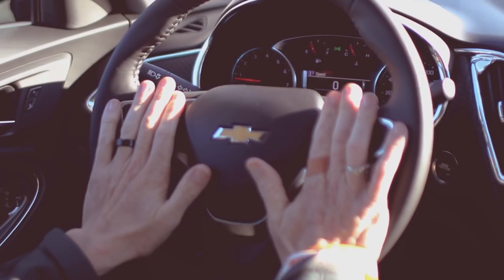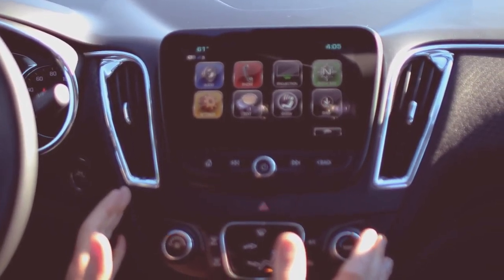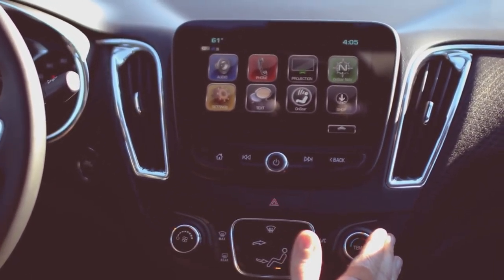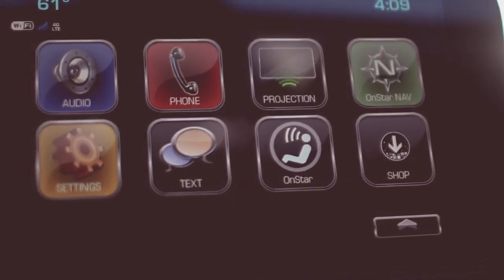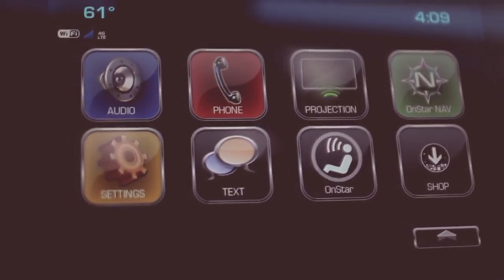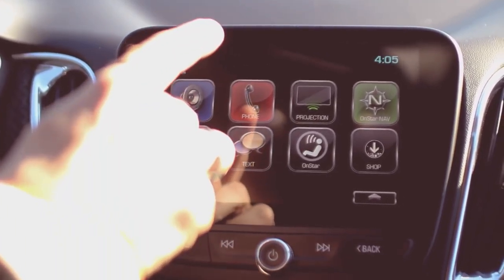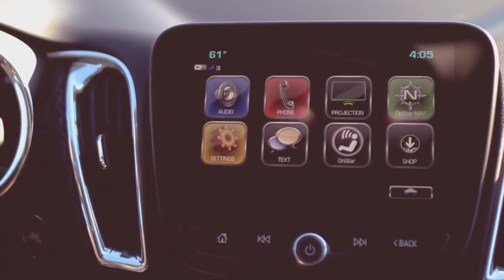I've talked about this many times before — it's got the Chevrolet MyLink system. The radio system is all congruent; if you've used one, you've used them all. We have the new projection button which is your Apple CarPlay and Android Auto, giving you text messaging and phone calls conveniently right at your fingertips.